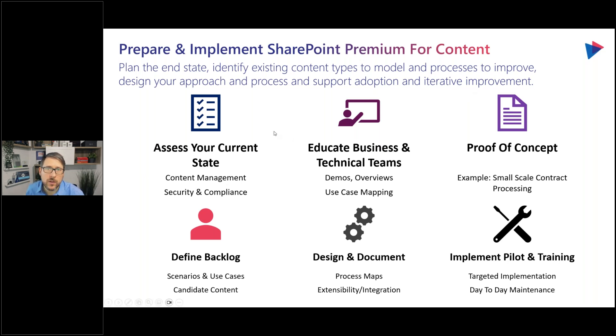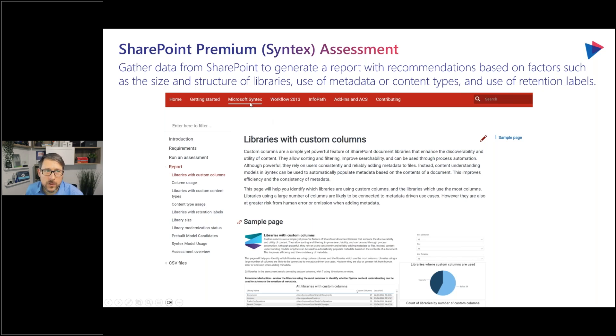To test and experiment with SharePoint Premium, here's the process: assess your current state, define your backlog, educate your teams, design and document a process map, figure out your extensibility integration, do a proof of concept, then implement your pilot. After training, it's in production. A useful tip: the Syntex assessment — still called Syntex — is basically a SharePoint Premium assessment that identifies all spaces in your SharePoint environment with custom columns or content types already defined. Those are great opportunities where people are already doing metadata and you can use AI to augment that. Most of the time we find it's really hard to do this under six weeks, but you can do this without external support by following these steps.